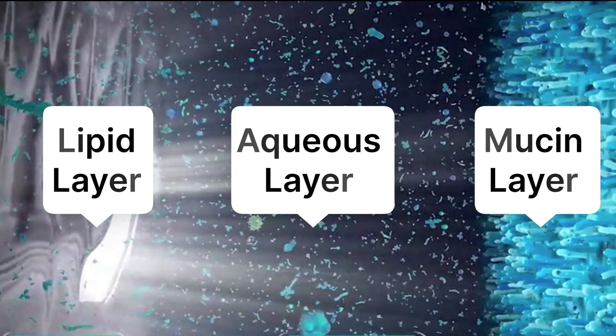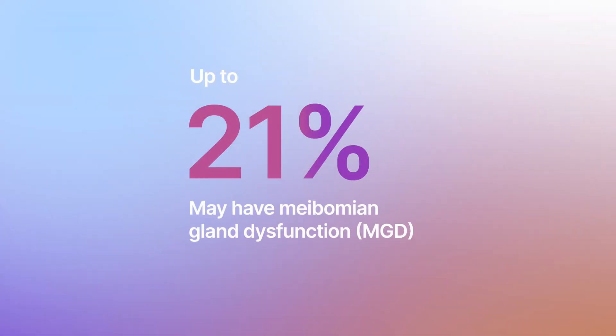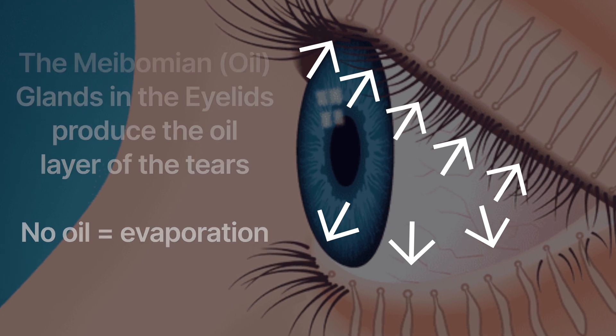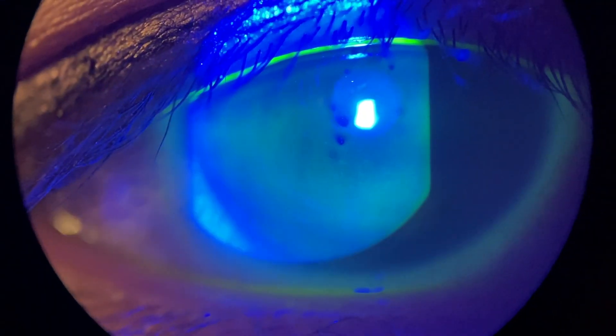On the other hand, increased tear evaporation is a whole different ballgame. Remember the anatomy and the three components of the tears that we talked about? Well, if you're missing any of those components, that can lead to tear evaporation. Many people are suffering from a condition called meibomian gland dysfunction. Remember, the meibomian gland is responsible for producing the oil layer in your tears. You might be surprised to find out that your tears can be perfectly normal, and yet you still can suffer from dry eyes. The environment actually plays a major role as well. If you live in a dry area or somewhere where there's a lot of wind, your tears can evaporate quickly.